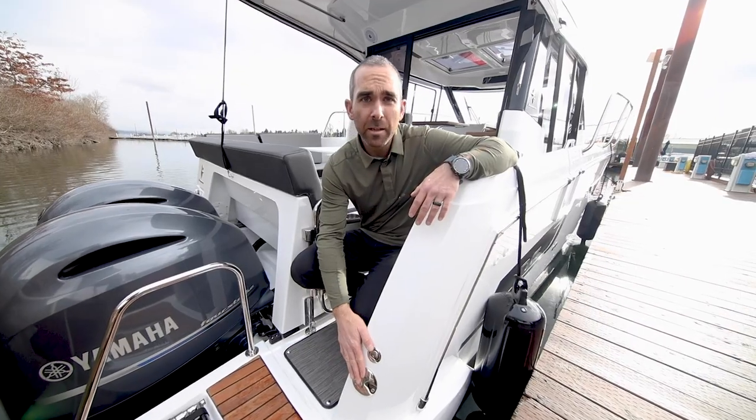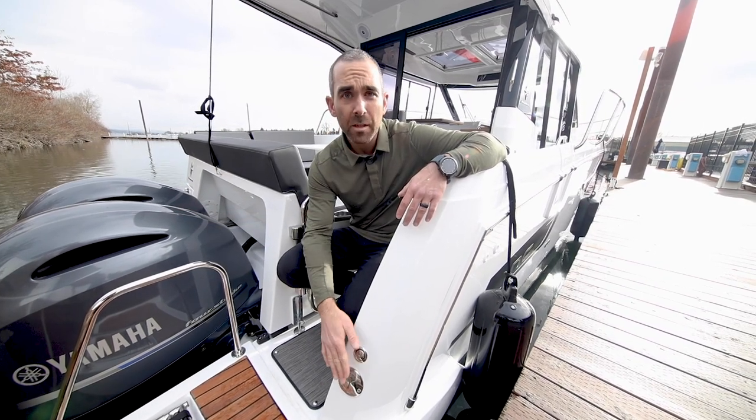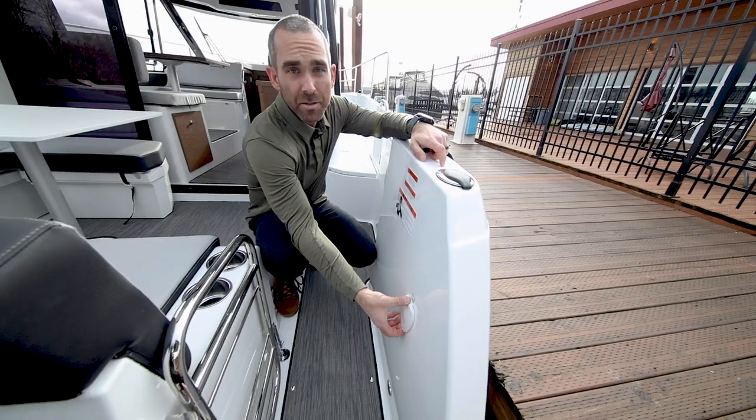There's a fuel fill right here labeled diesel. That is of course not for the mains — that's for the diesel furnace. This boat was ordered with the factory diesel furnace option, and that's the fuel fill for that.